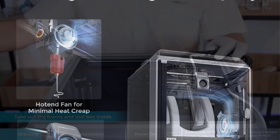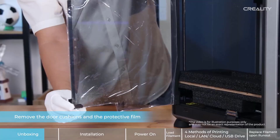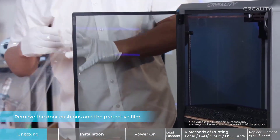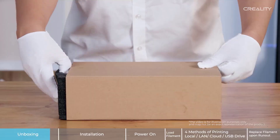Overall, the Creality K1C combines speed, high-temperature capability, and modern smart features, making it a strong choice for advanced users who demand speed, material flexibility, and professional-quality output in a desktop-friendly 3D printer.